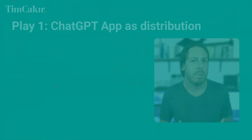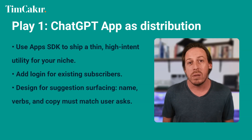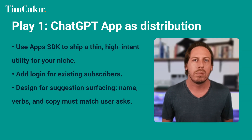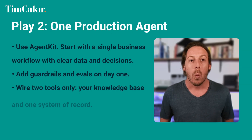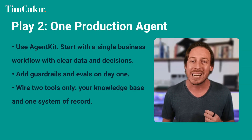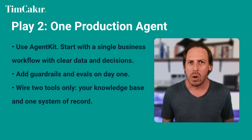What to build this week — pick one lane and ship. Three concrete plays. Play one: ChatGPT app as distribution. Use the Apps SDK to ship a thin, high-intent utility for your niche. Add login for existing subscribers, design for suggestions surfacing — name, verbs, and copy must match user asks. Output: a working app inside ChatGPT that acquires users where they already work. Play two: one production agent. Use AgentKit. Start with a single business workflow with clear data and decisions. Add guardrails and evals on day one, wire two tools only — your knowledge base and one system of record. Output: an agent that answers and acts, measured by success rate per trace.